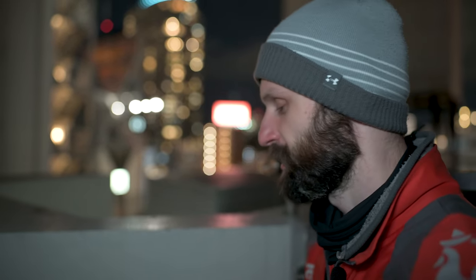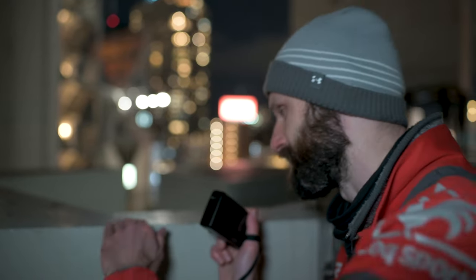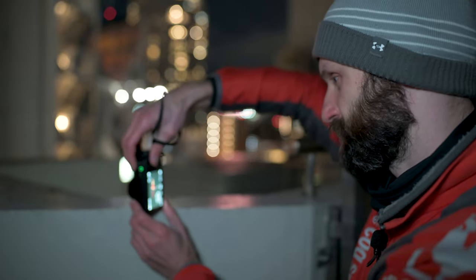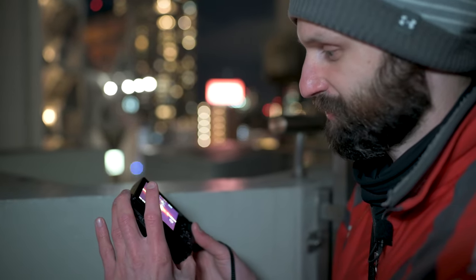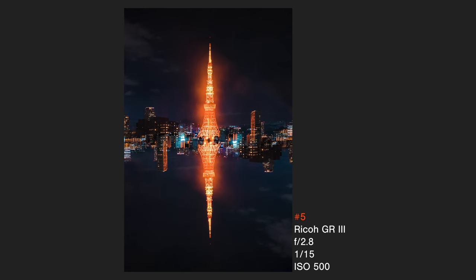As Axel was getting some B-roll of the tower on video, I was messing around with this little surface here. One thing I like about the Ricohs is the lens is so small that you can do reflection shots off of almost anything. This surface here is painted but it actually catches the light of the tower really well. So I did the same double exposure concept — first this way, then flipped it around — and got a really awesome result where the tower looks like it's kind of glowing. Combining reflections with double exposures, you can really get creative and get some cool shots.